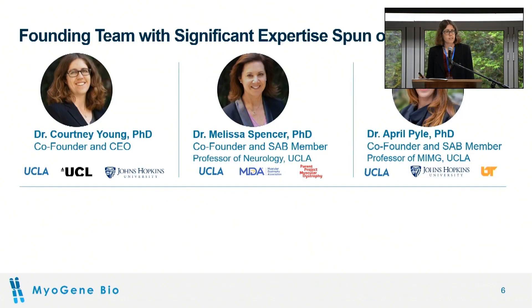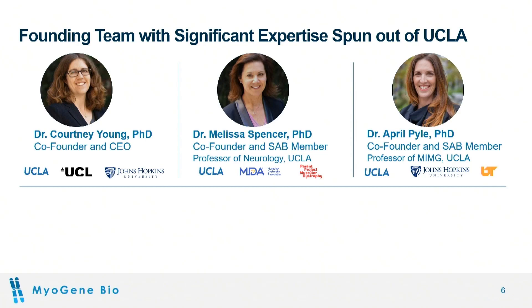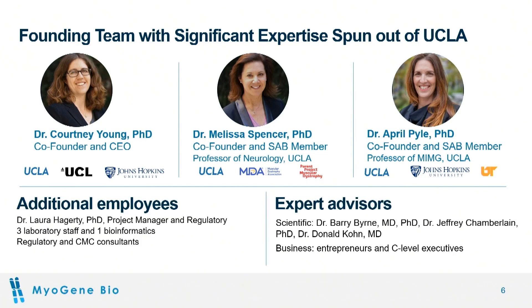My co-founders include Melissa Spencer and April Pyle, professors at UCLA, where we did the initial development. In Myogene, we have an additional five employees, consultants, and scientific and business advisors.